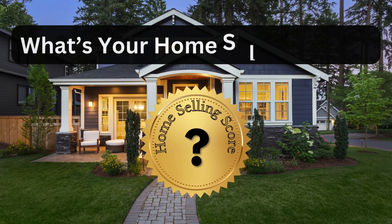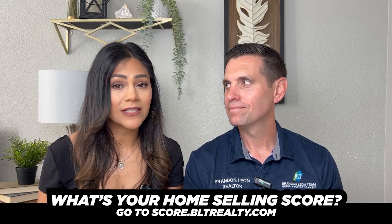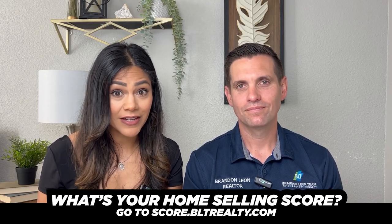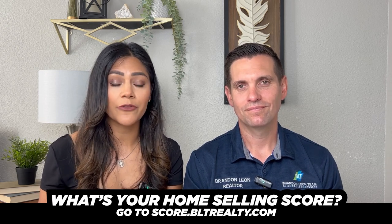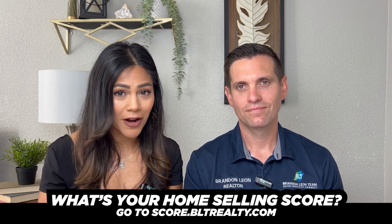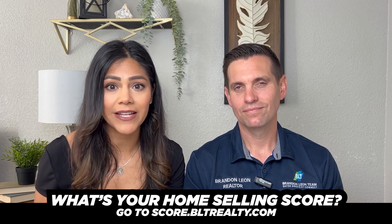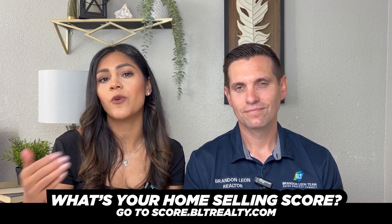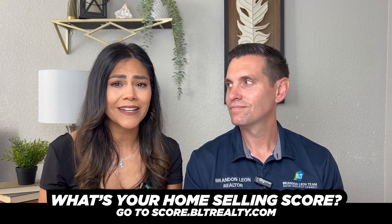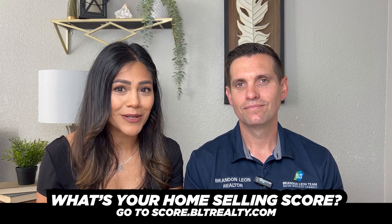If you're thinking about selling, your next best step is to get your home selling score by clicking the link below. It only takes a couple of minutes and sets you up to be seen as the best house on the block. That score will put you in a position to get a 100% or better offer, stay on the market very few days, and have buyers feel immediately connected to your home when they walk in. Click the link below and get your home selling score.